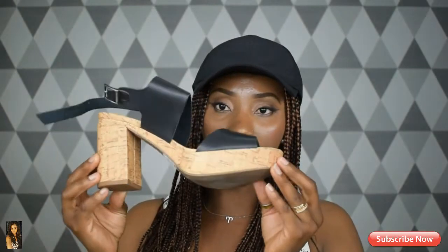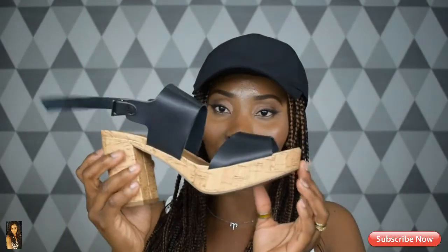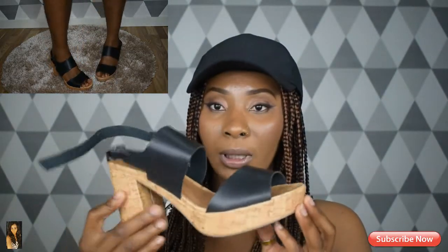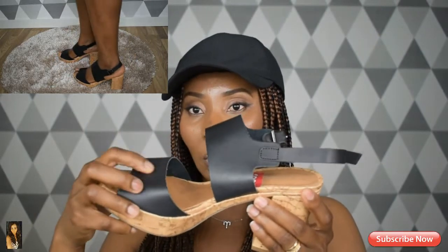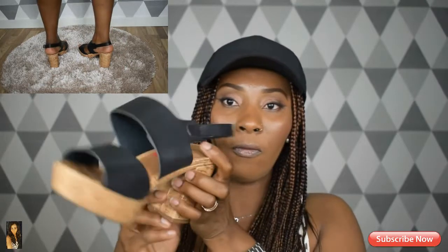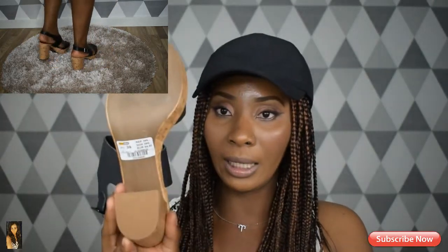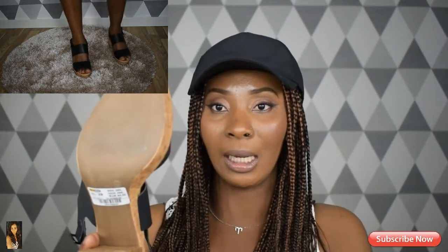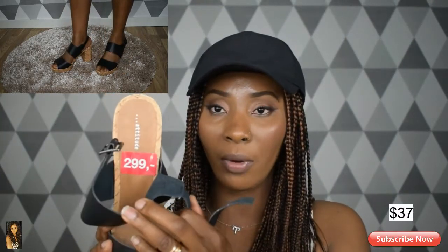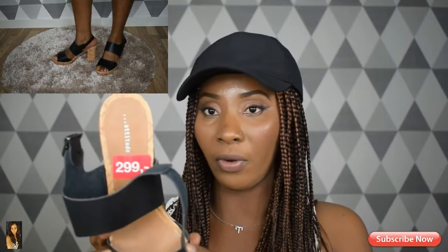The second shoe that I got from them was this one here, and I love this shoe so much. It's very comfortable to wear and it's also a leather shoe — the leather is very durable, not fake leather. I wear size 39 in this shoe. Before, they were selling it for 399 Swedish crowns, but I got it on sale for 299 crowns, which was very affordable.